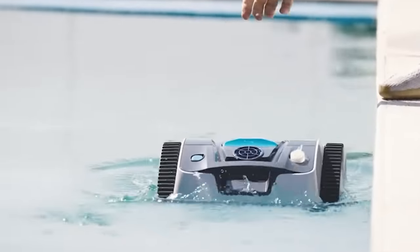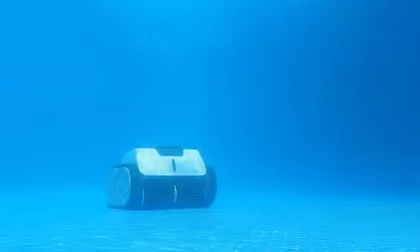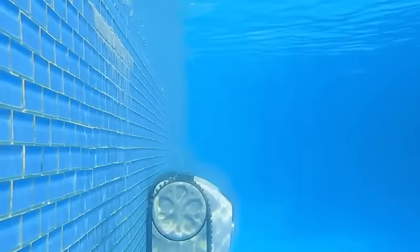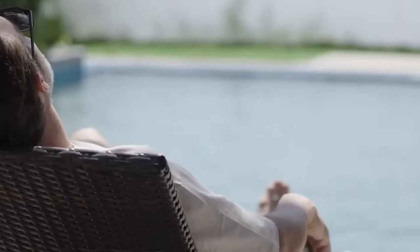It is designed with special flexible scrubbing brushes and an all-wheel drive system that effectively climbs and cleans the walls and floors of a swimming pool, leaving the pool sparkling. With a wide suction nozzle, it can collect larger debris more efficiently, reducing the need for multiple passes. It saves time and effort.